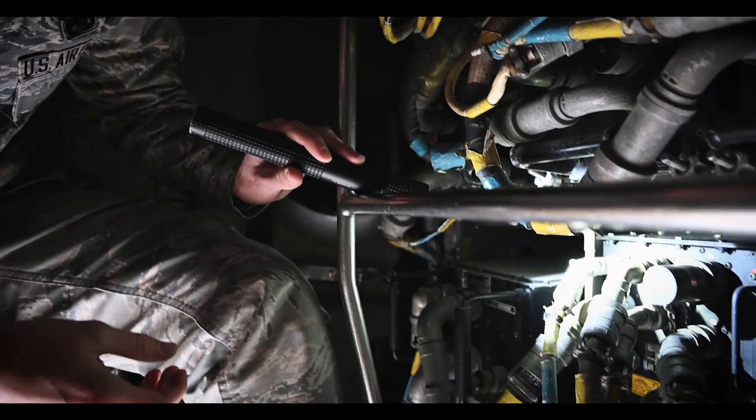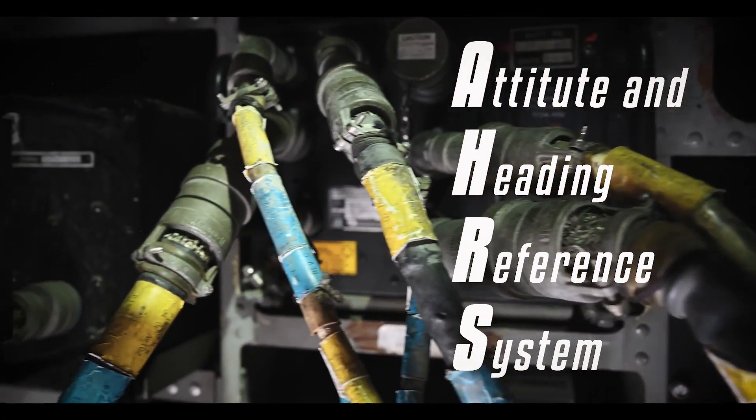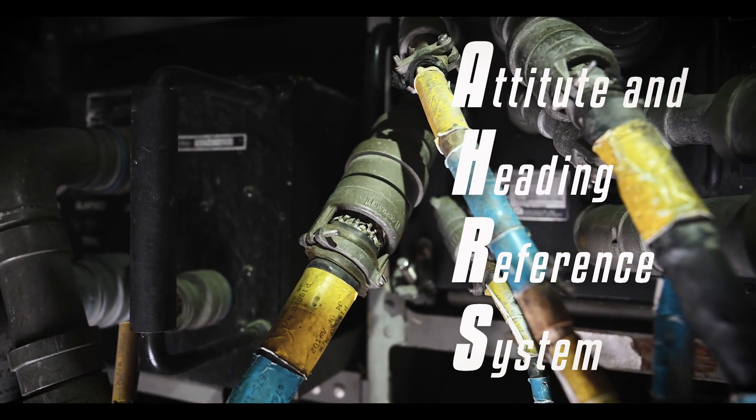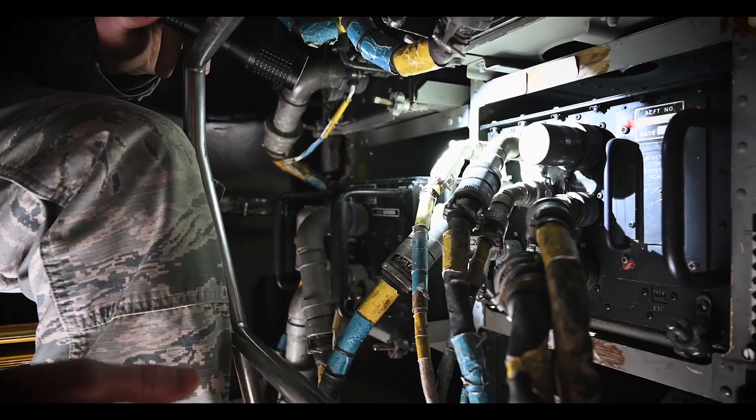It's a computer that uses our AHRS — our Attitude Heading and Reference System — puts all that together. It's the brains of the operation, and all these wires that come out of it go to different systems. They communicate with a lot of different parts of the jet.